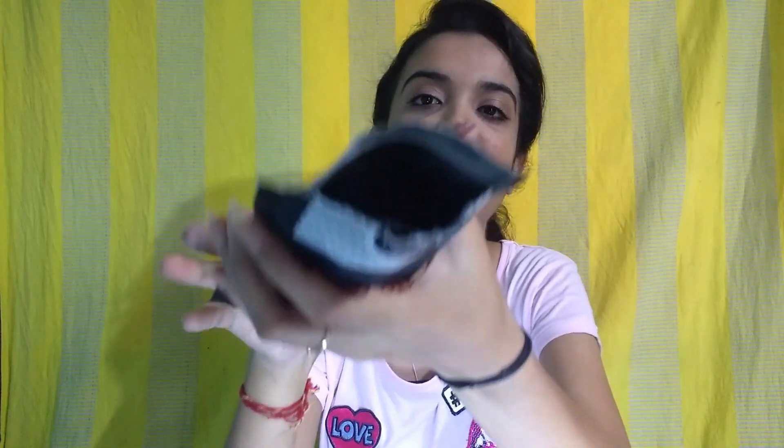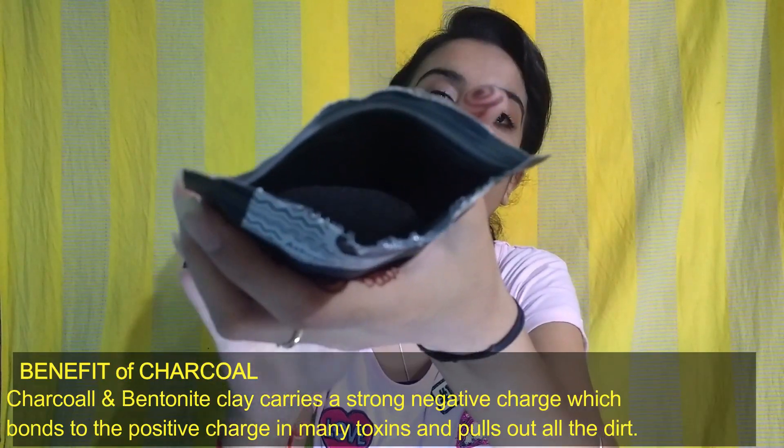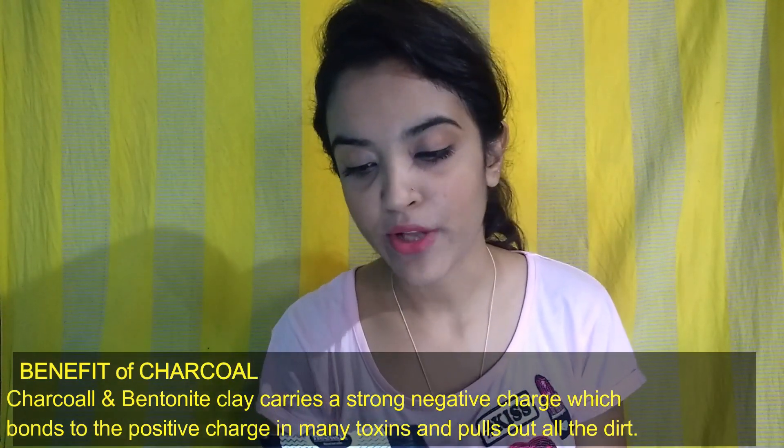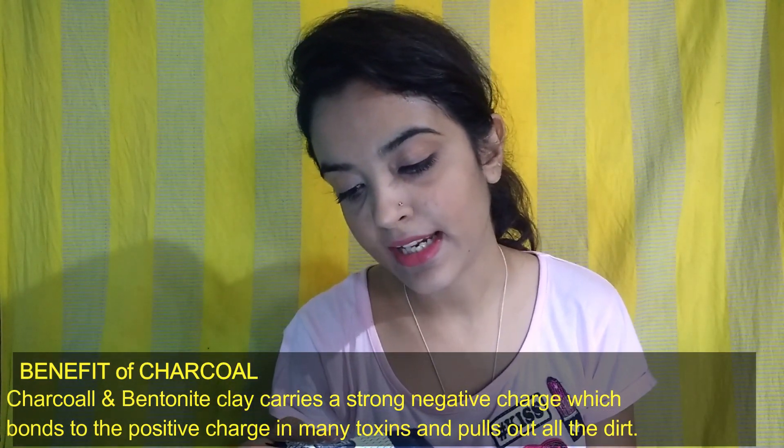The first product I see in this box is an activated charcoal face mask. Let me open it and show you — this is how it looks. It claims it will clear up clogged pores, whisk away dead cells and impurities. I'm very excited to try this out. It's very convenient to use — you just have to add water and apply it on your face.